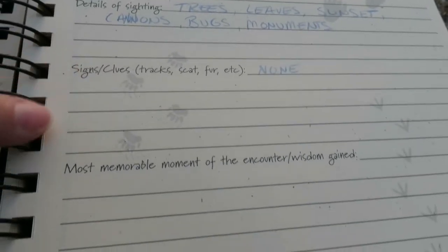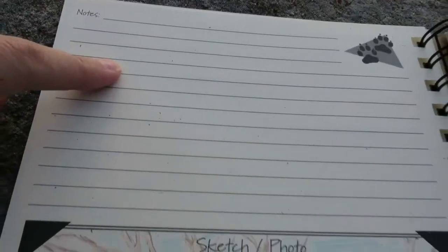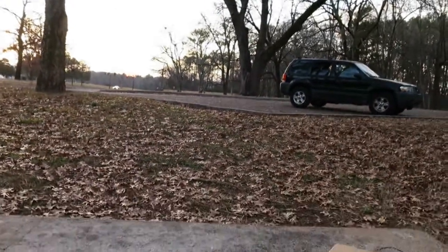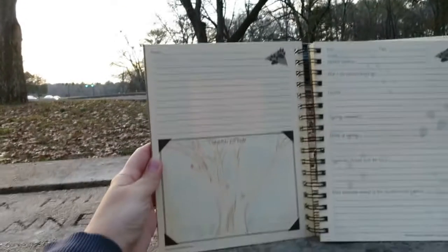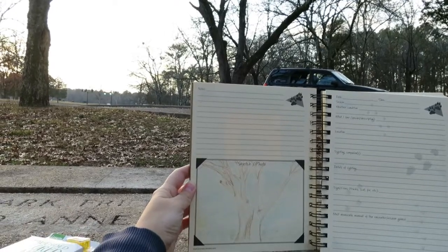We didn't see any tracks or fur or anything like that. I didn't really write down our most memorable moments or wisdom that we gained, because we really didn't go very far beyond this bench. I also didn't put any notes here. But here is the sketch photo that Rory drew of that tree right there. Like, I was shooting for realism — that's pretty good. I think you did a fantastic job, much better than I can do.